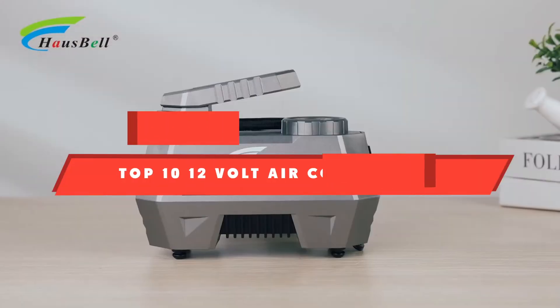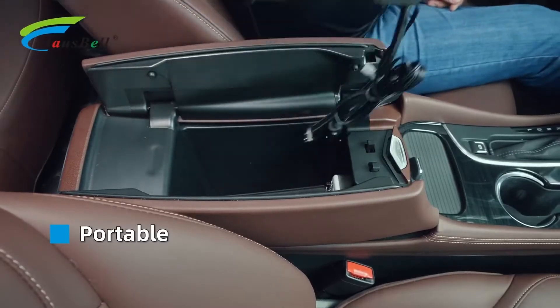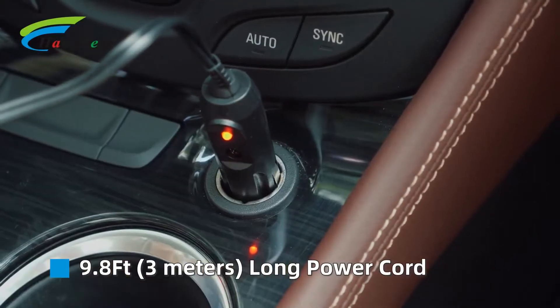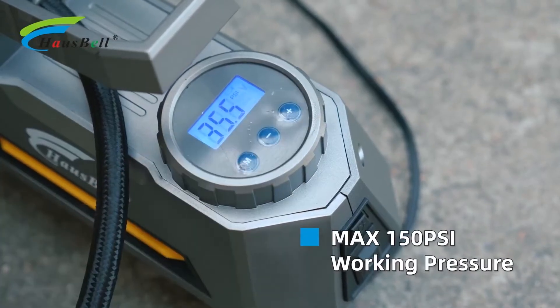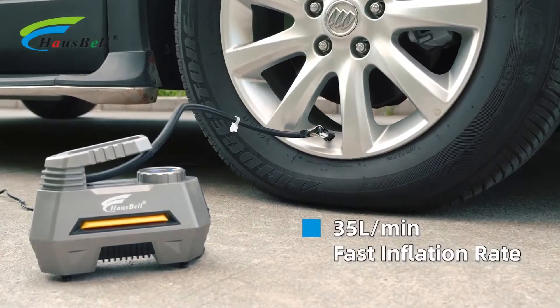If you're looking for the best 12-volt air compressor, here's a list you must see. We made this list based on our personal preference and sorted it based on their features, prices, quality, durability, and reputation of the manufacturers and customer feedback. We've also included options for every type of customer. So let's get started.